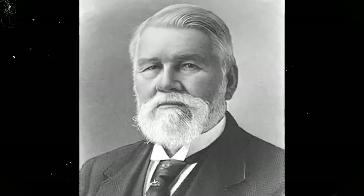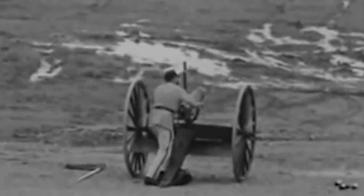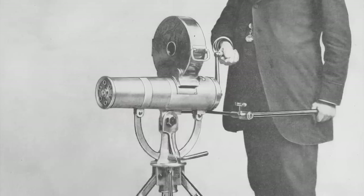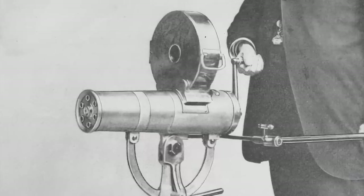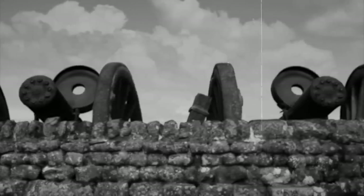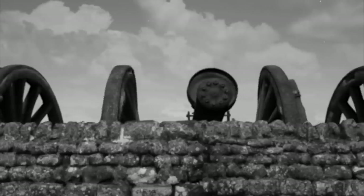Developed by Richard Jordan Gatling, it was a rapid-fire, spring-loaded, hand-cranked gun that had a revolutionary rate of fire of over 600 rounds a minute, at a time when soldiers could fire only two or three rounds a minute. The gun was centered on a cyclic multi-barrel design that helped cool and synchronize the firing sequence without overheating issues, with each barrel firing a single shot, ejecting the spent cartridge, and loading a new round to be fired again in the next cycle.